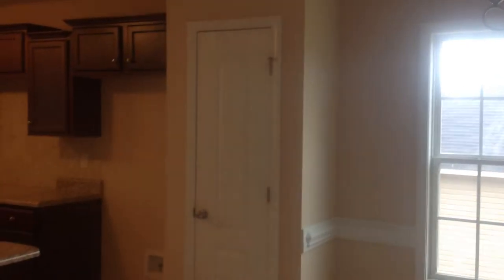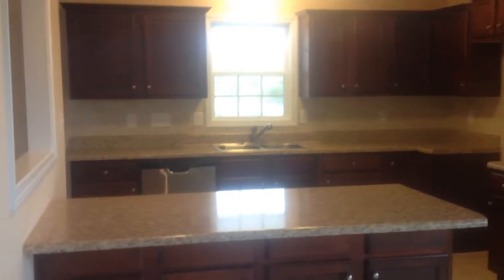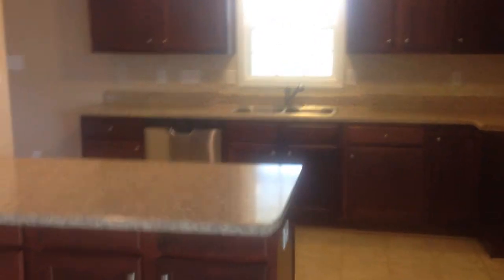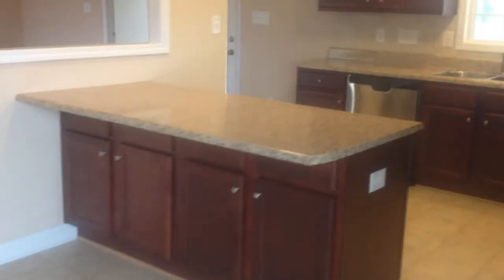The pantry. You will have stainless steel appliances — the refrigerator and the microwave. The range will be installed later on. You have an island that has outlets, of course.